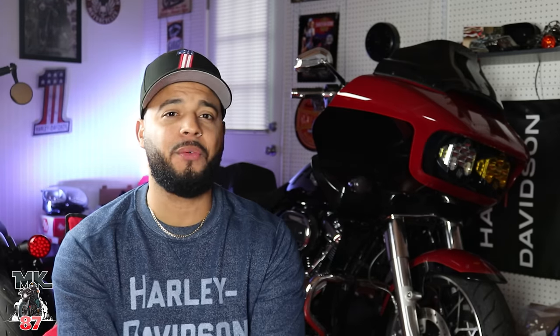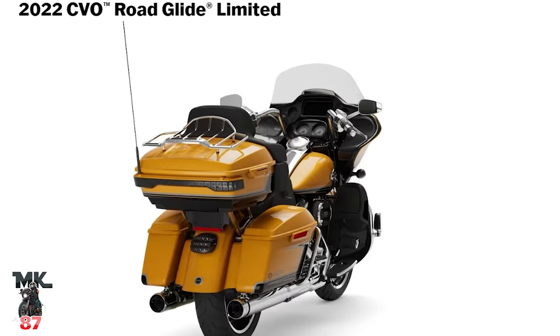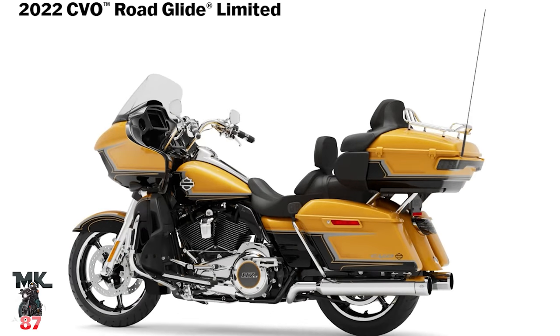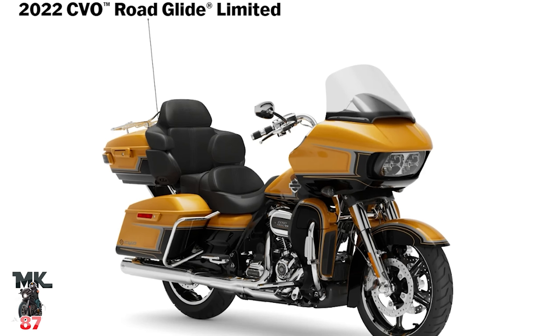There's also a sixth option — top of the top. If you want more storage and more comfort for the road, you're going to go with the Road Glide CVO Limited, which comes in at $44,899. That's your limited version as a CVO, and that's the very top of the line.